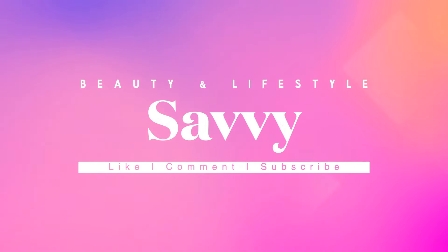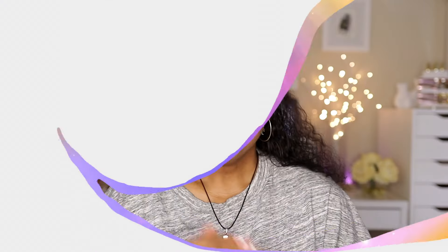Hi beauties and welcome back to my channel. In today's video I'm going to try out some JLo Beauty skincare that was sent to me in PR. I do have those products on underneath my makeup right now, so if you'd like to find out more, just keep watching.